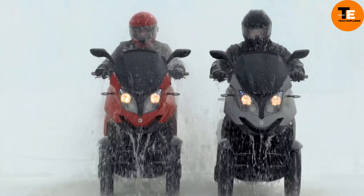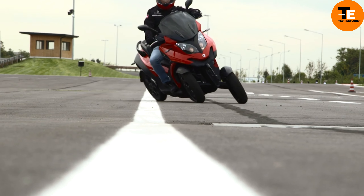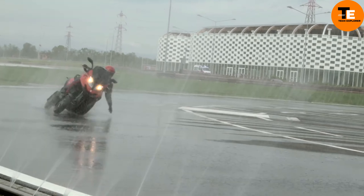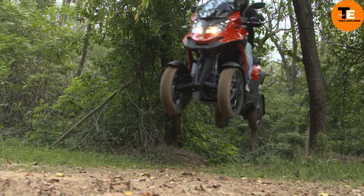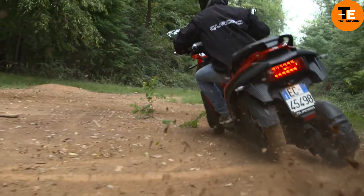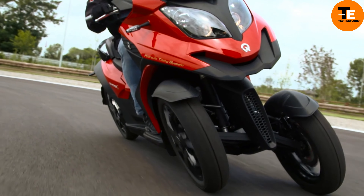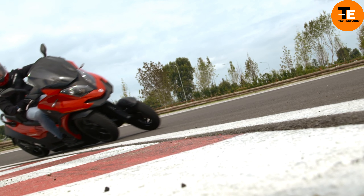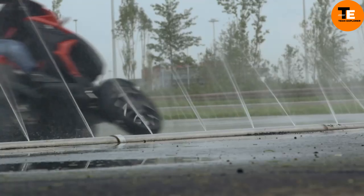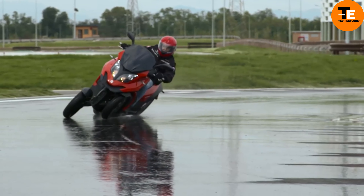The Quadro IV, formerly known as the Quadro 4, is a revolutionary four-wheel tilting scooter — the first of its kind. Powered by a 346cc single cylinder engine delivering 30 bhp, it offers a smooth, powerful ride. Each wheel is equipped with a disc brake, ensuring superior stopping power and control. Its standout feature is the hydraulic tilting system.